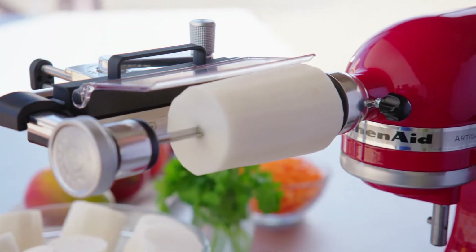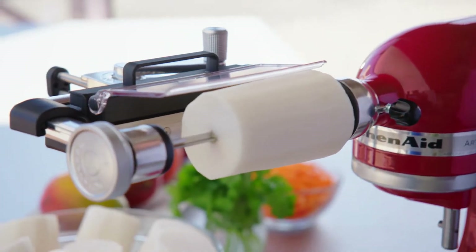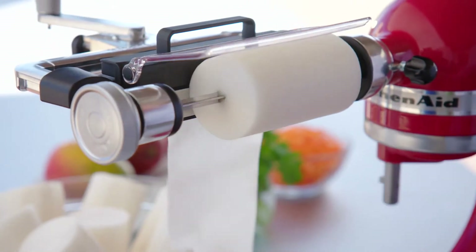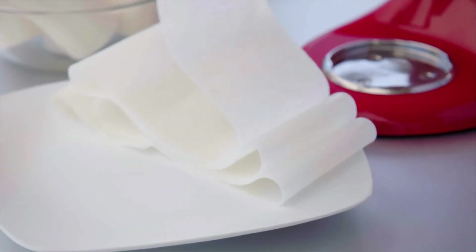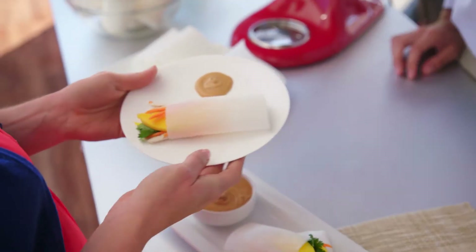The new vegetable sheet cutter attachment makes it really easy to make fresh, creative new dishes. It attaches right there to the Power Hub. This is a large Asian radish, typically called a daikon radish. The vegetable sheet cutter is making a long, continuous sheet that I'm going to use to make some tasty chicken mango rolls, served with a tasty mango dipping sauce. What a great appetizer!